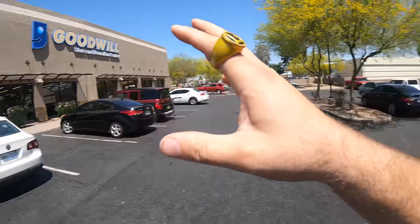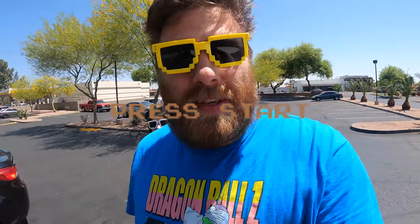Do any of you have regular thrifting routes that you take? I know a lot of you aren't lucky enough to have as many thrift stores as we have in town — we have hundreds, it's kind of insane. But over the last couple years of making these daily videos, we've fallen into very specific routes. We're starting at this Goodwill today because it's basically on the road that goes to the center of town, and there are several Goodwills off of it.